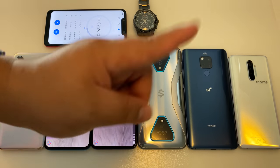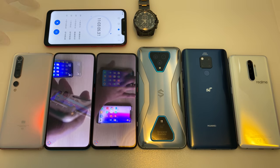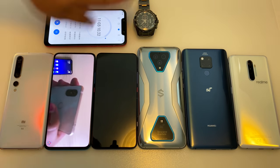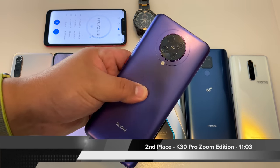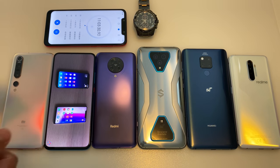Down to the final two, the K30 Pro Zoom Edition drops to 1% and is the next to go. In second place, a phenomenal performance by the Redmi K30 Pro Zoom Edition with a time of 11 hours and 3 minutes. A gorgeous phone, but it is not the battery champ today.